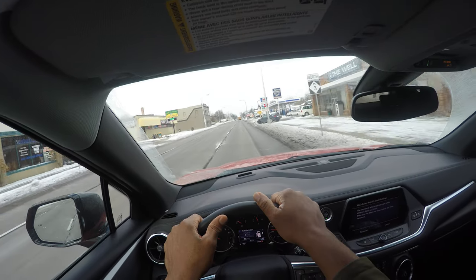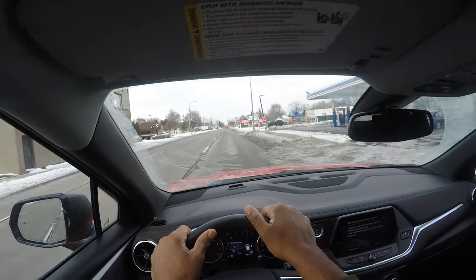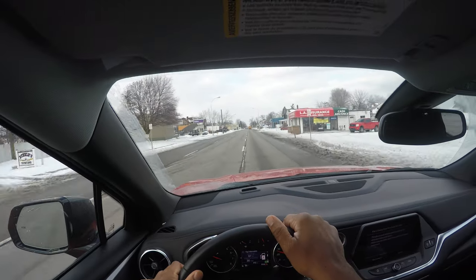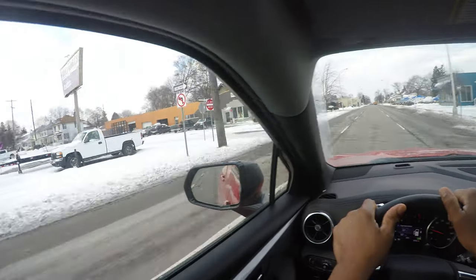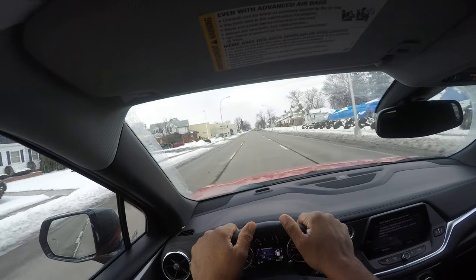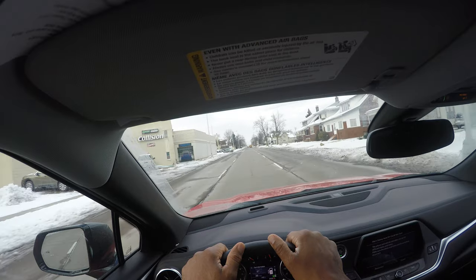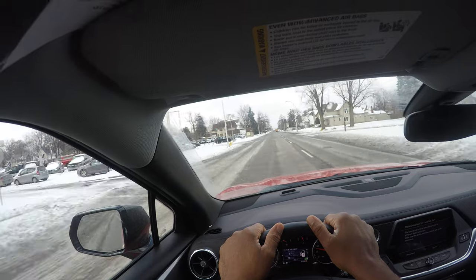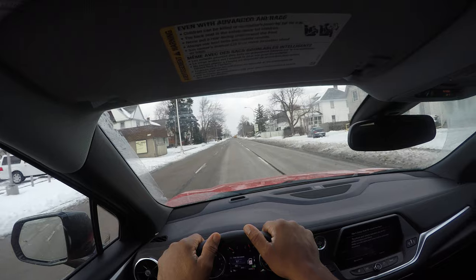We have the right of way over that car getting ready to pull out, but always be a defensive driver. I'm scanning, looking, taking my time. I'll get over one lane to the left — mirror, turn signal, blind spot. There are regulatory signs: one way going left to right, no left turn. Red and white signs are regulatory signs. In downtown areas you have one-ways going in and out to facilitate faster-moving traffic.